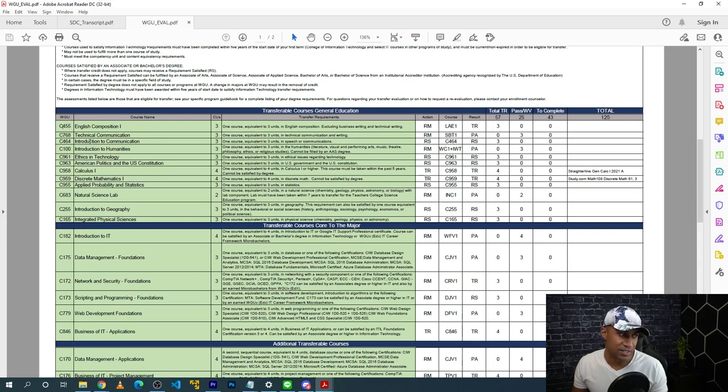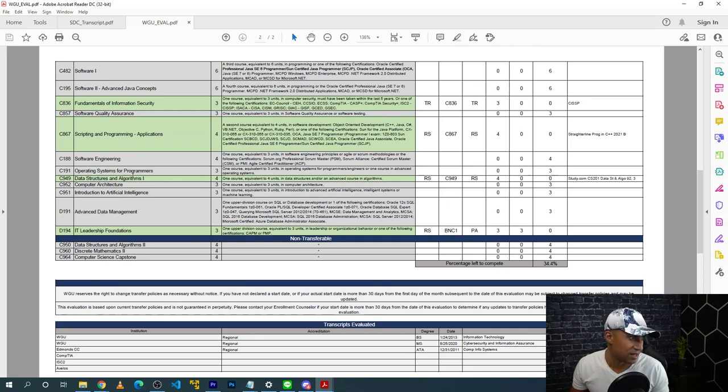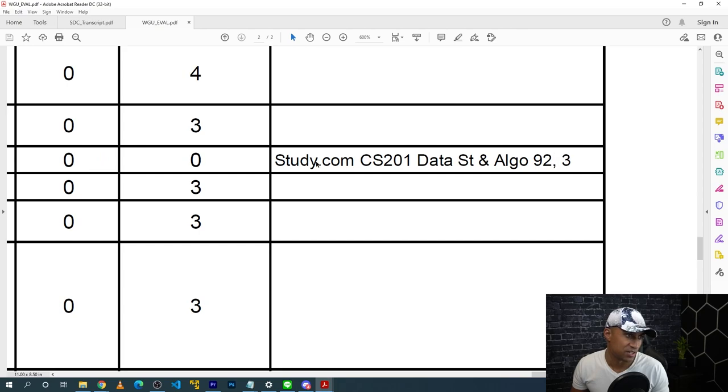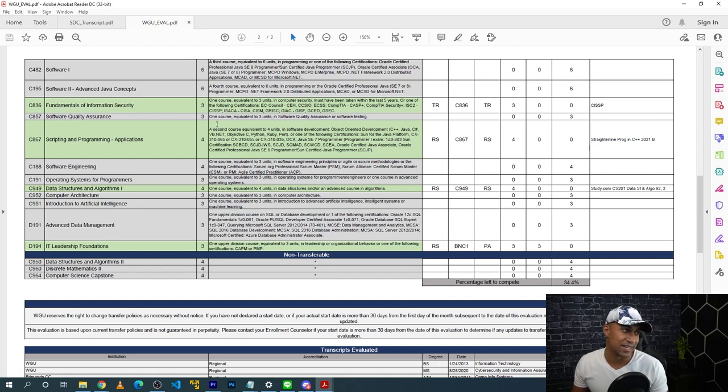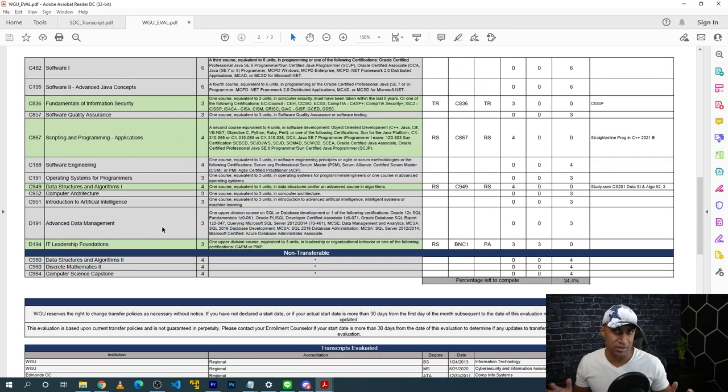The green courses are the ones satisfied — whether from previous college, study.com, or StraighterLine. For example, Data Structures and Algorithms 1 was what I satisfied with study.com. They'll mark off your class list showing what you have left to complete. Before registering at study.com, you'd talk to your enrollment counselor and they'll send you one of these showing gray courses — those are the ones you still need to complete at WGU. You can go through those and see which ones you can do at study.com, then do them and transfer them in.